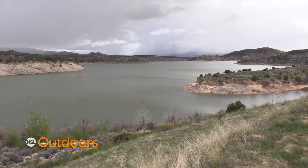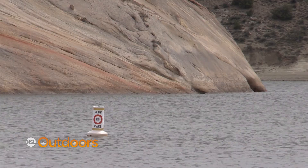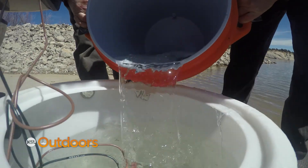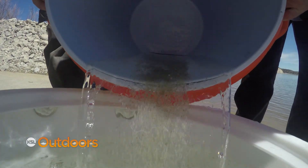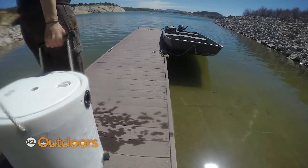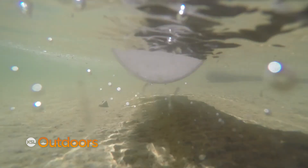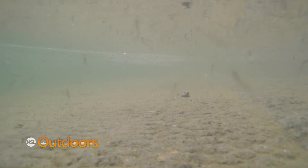In October 2015, Red Fleet Reservoir was treated with rotenone to remove unwanted fertile walleye. For the past two years, Northeastern region biologists have been stocking seven species back into Red Fleet, including black crappie.